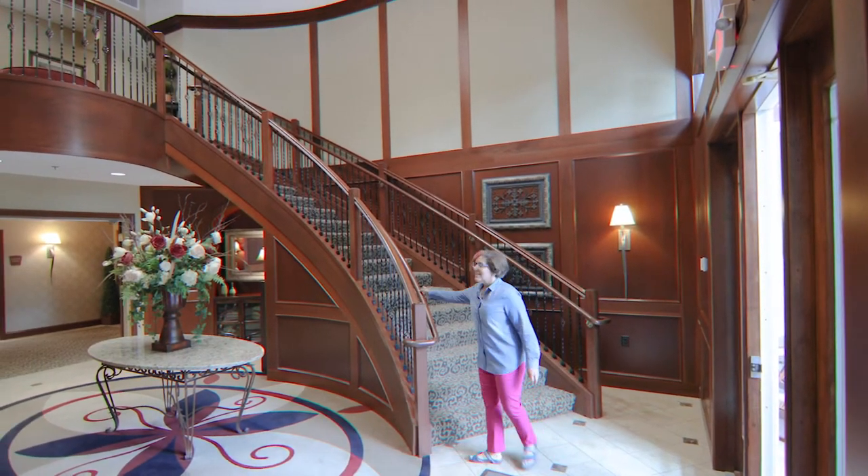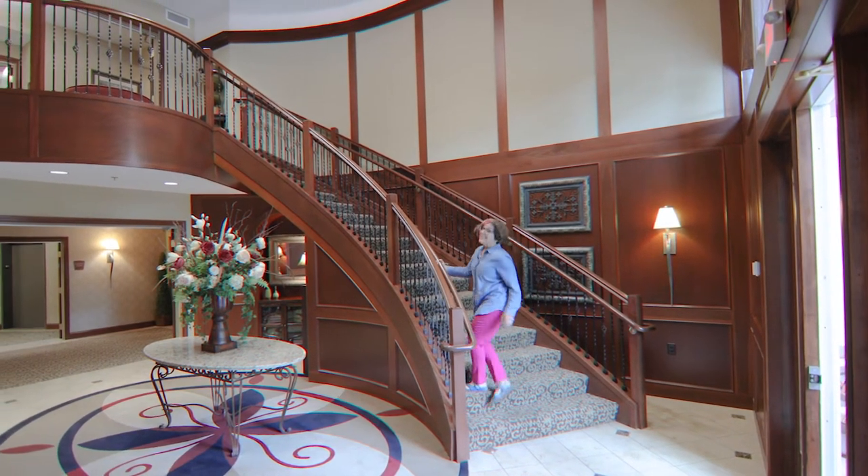And as you walk in, as you can tell, the lobby is gorgeous. Let's see the unit.